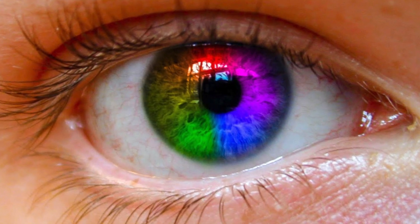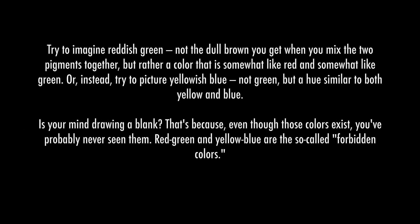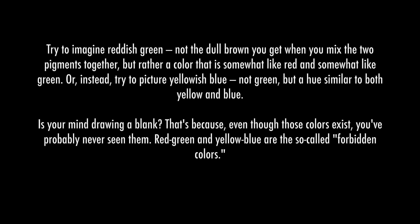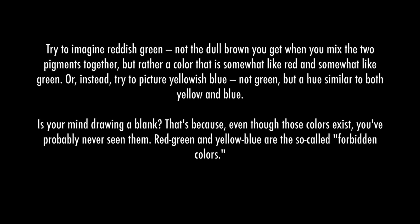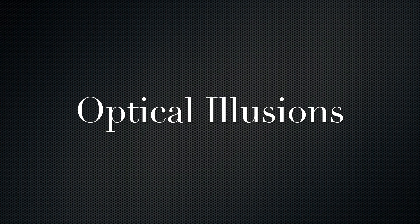Are there colors that humans cannot see? Absolutely. Our eyes can definitely play tricks on us. Our perception of the world can be altered naturally or unnaturally based upon the substance being utilized. In these optical illusions, you can see just how easily our eyes can be fooled.